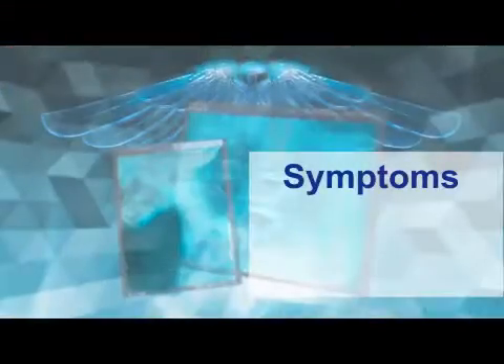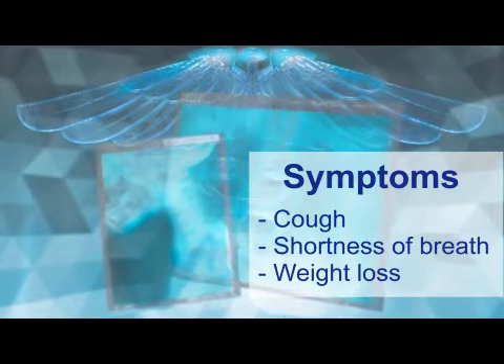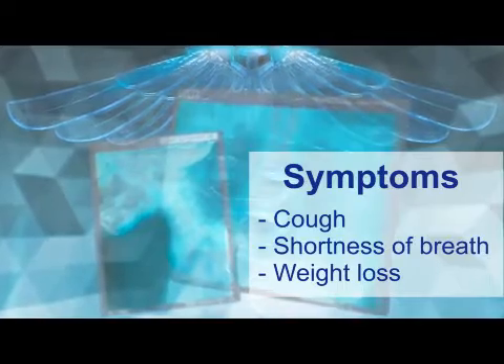The symptoms of lung cancer are very non-specific, like cough, shortness of breath, and weight loss. So usually the diagnosis of lung cancer is made at an advanced stage.